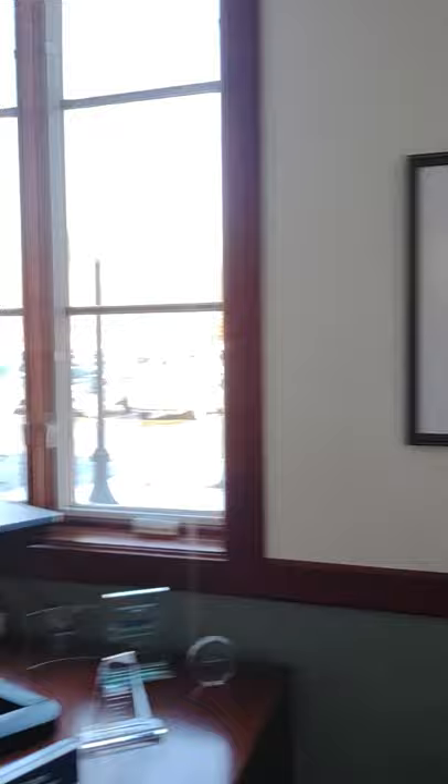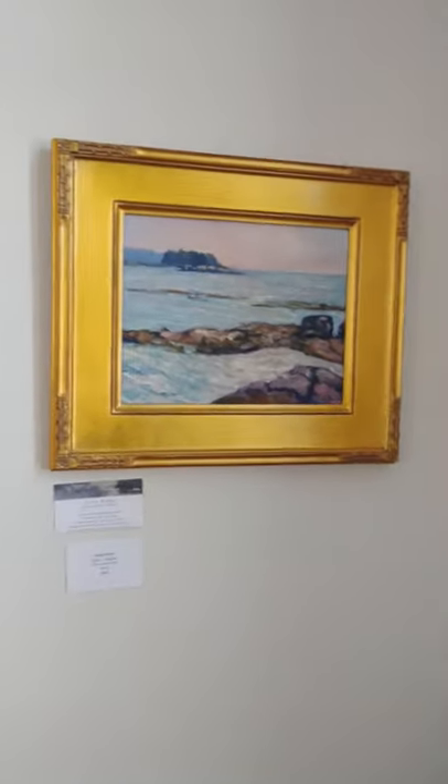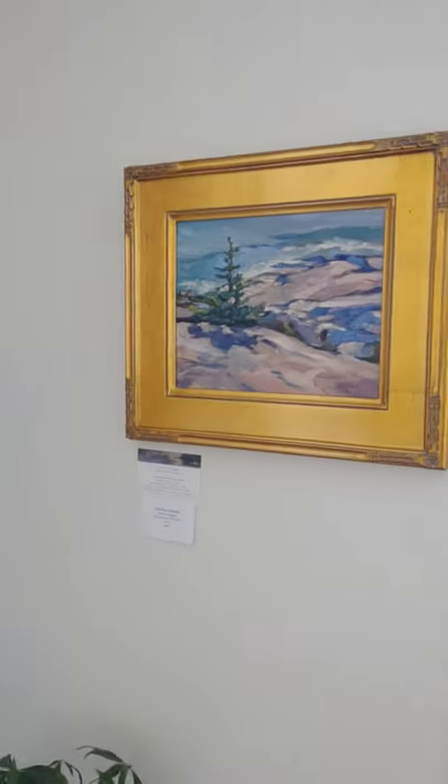I have two paintings here — I should have turned the lights on before I came in. This one is Clark's Island and a Jack Pine. We'll move on out here.